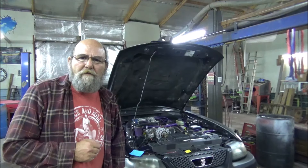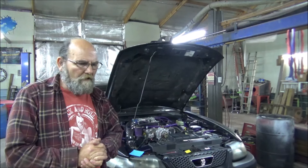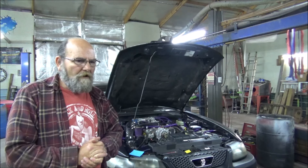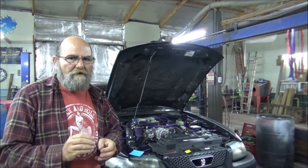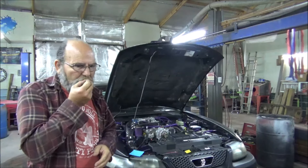Hey everyone, welcome to Epic Metal Cut. Today I wanted to show y'all a car that Casey and I built. I'm thinking it's been 12 plus years ago since we built this car. I know you've seen it a little bit on the channel, but I've never really went over the car and showed it to you.